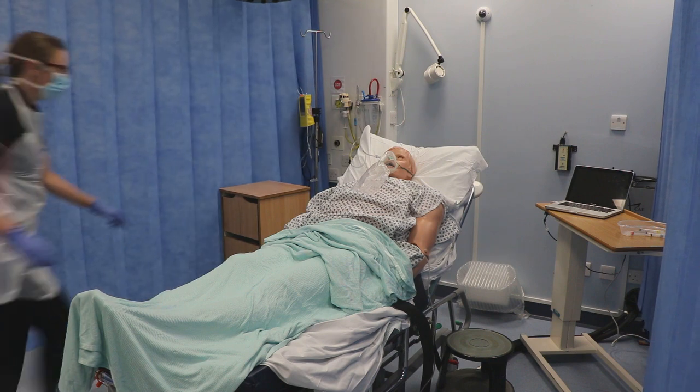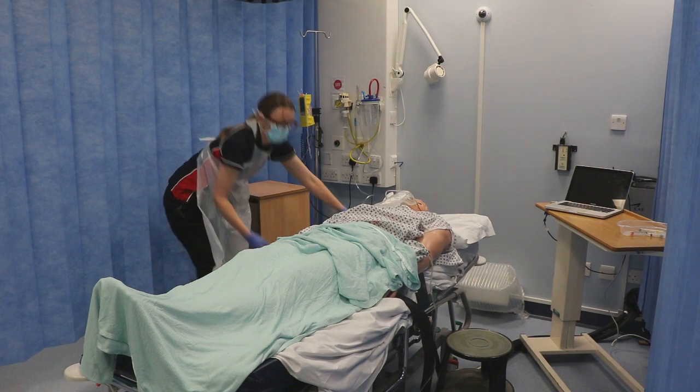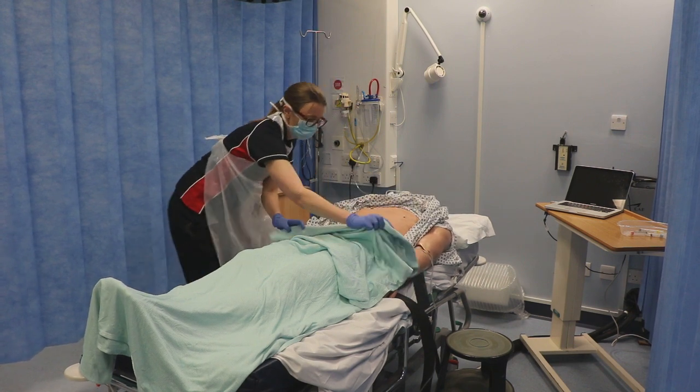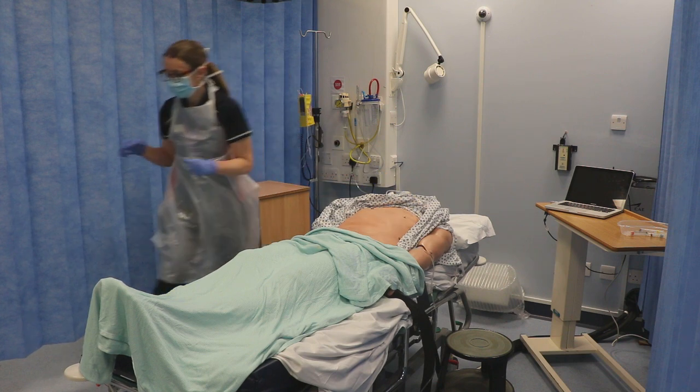The first responder has found the patient to be in cardiac arrest via a central pulse check. Note they have not started CPR. What they are doing is preparing the patient and the bay. They have laid the bay flat, exposed the patient's chest, and pulled the curtains around. The defibrillator has been passed in to them.